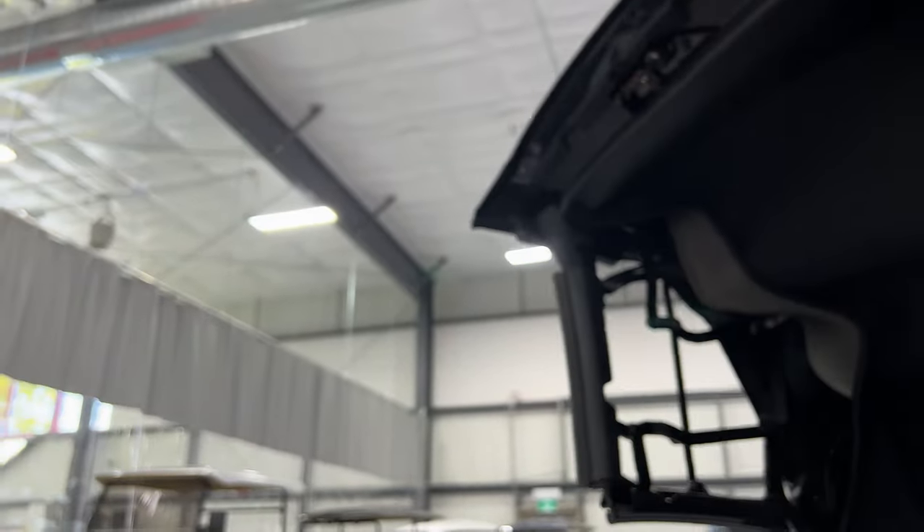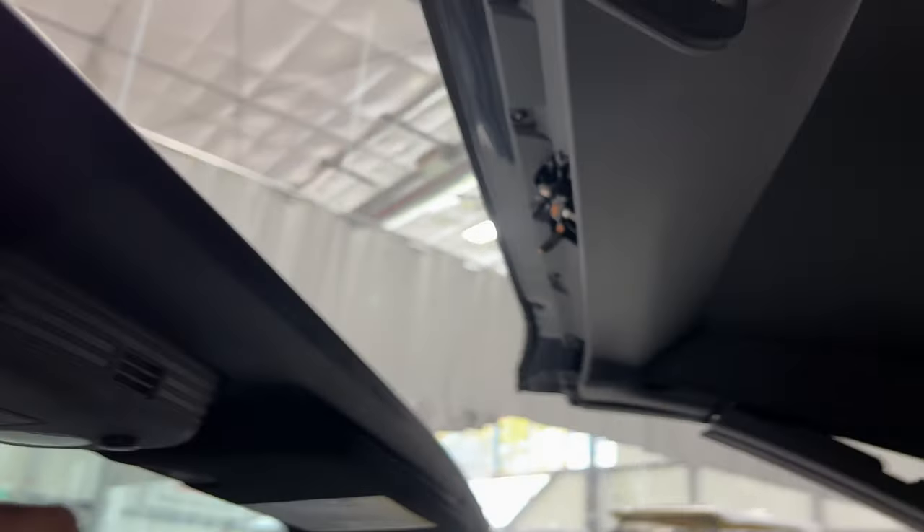There's your 10-speed automatic shifter, illuminated cup holders, parking brake, and in the center console a USB port and a 12-volt socket. There's the auto-dimming rearview mirror, HomeLink garage buttons. Since this is a convertible, we'll go ahead and put the top up so you can see the operation — there it is, locked into place.